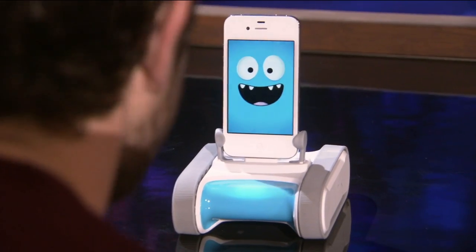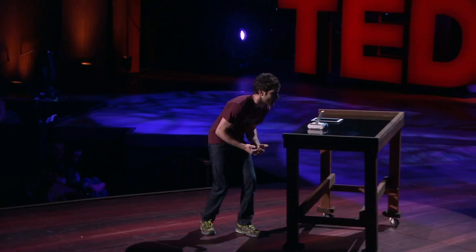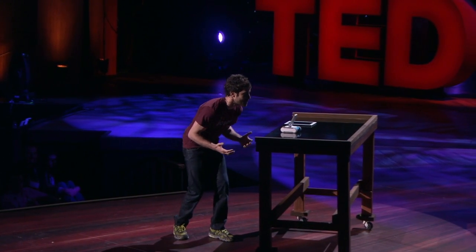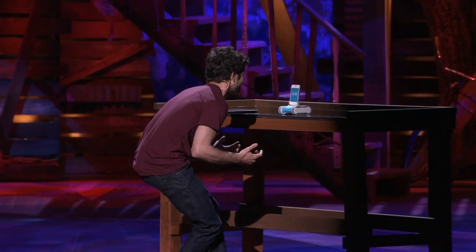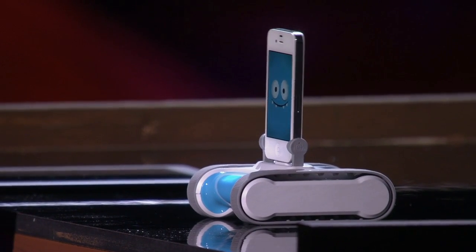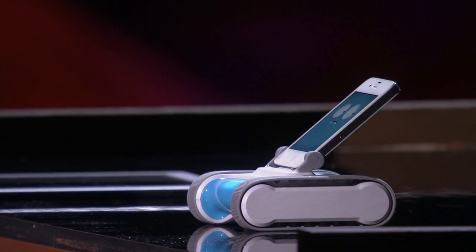When Romo wakes up, he's in creature mode. He's actually using the video camera on the device to follow my face. If I duck down, he'll follow me. He's wary, so he'll keep his eyes on me. If I come over here, he'll turn to follow me. And if I get too close to him — he gets scared. Just like any other creature.